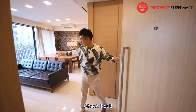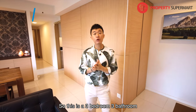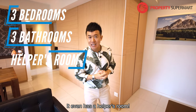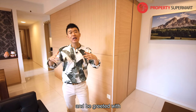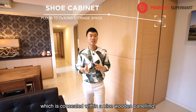Welcome to the unit! This is a three-bedroom, three-bathroom unit and it's one of the best layouts in the entire development. It even has a helper's room. As you come into the unit, the first thing you'll notice is this full-size floor-to-ceiling shoe cabinet concealed with a nice wooden paneling.